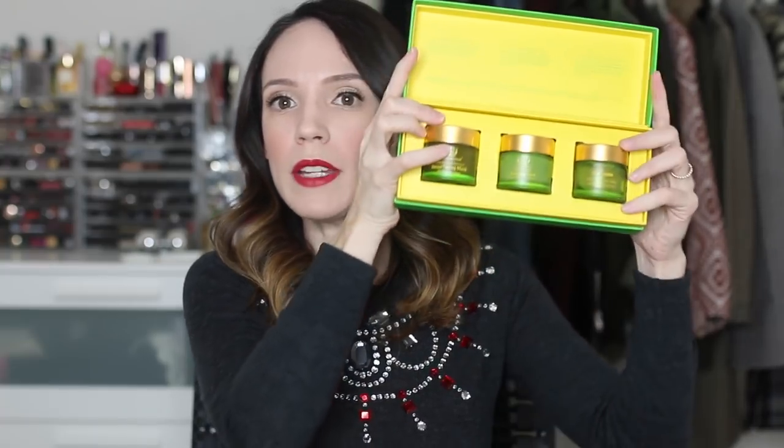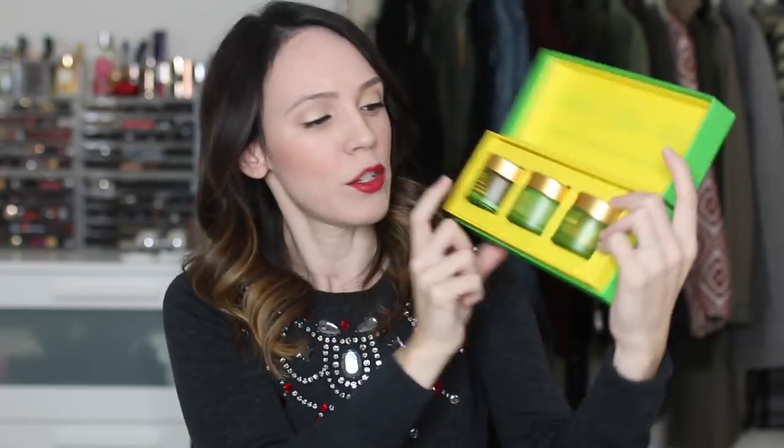Let's first start with a set that I love — the Tata Harper multi-masking collection set. It's three masks: the resurfacing mask, the purifying mask, and the honey blossom mask. I am a huge Tata Harper fan. I always say that if you're new to a brand, I like to start with either a mask or a cleanser — kind of dip my toes in rather than jumping in with a moisturizer or a serum, unless that's all they have, like Vintner's Daughter who only has the serum.